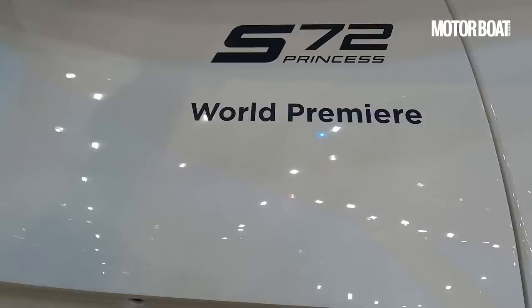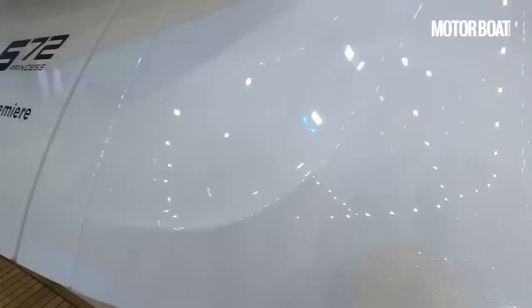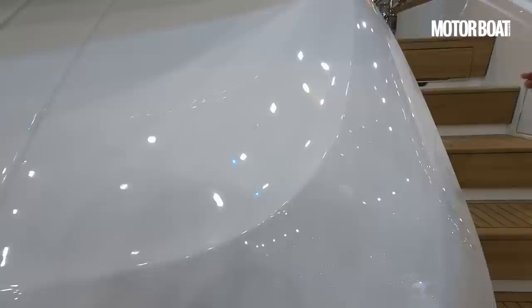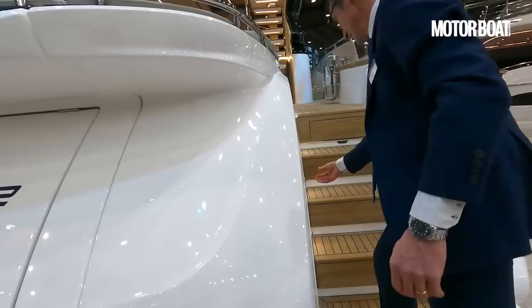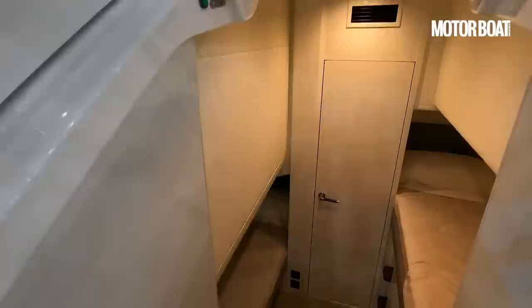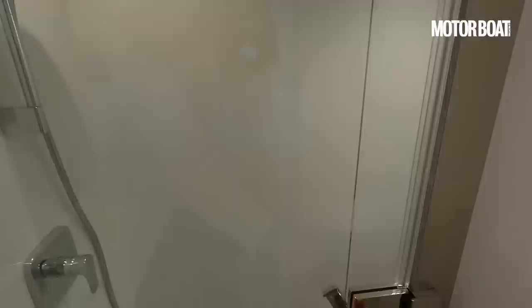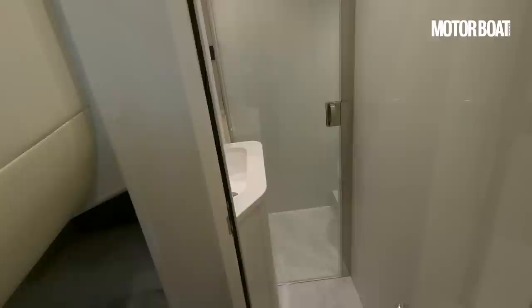This is also where the access to the crew cabin is. If I press this little button here and then give a big tug — it is really quite heavy, I'm going to need some help. It's just a bit too much one-handed. As you can see that is quite a chunky moulding and you really need two hands to get your fingers under that. Looking down here, there are two single bunks — one here and one higher up — with very smart little built-in steps and a small ensuite bathroom. There is a loo in there too, so actually for a 72-foot boat, not too bad.